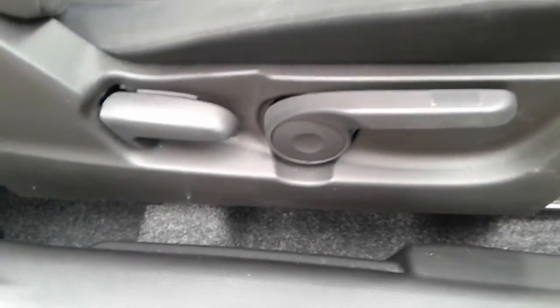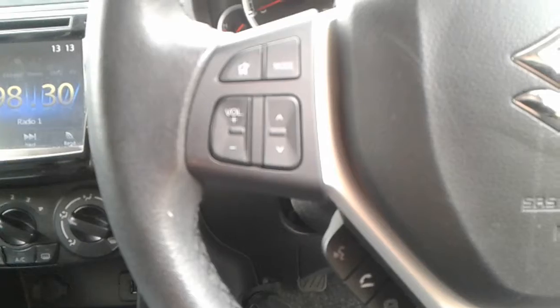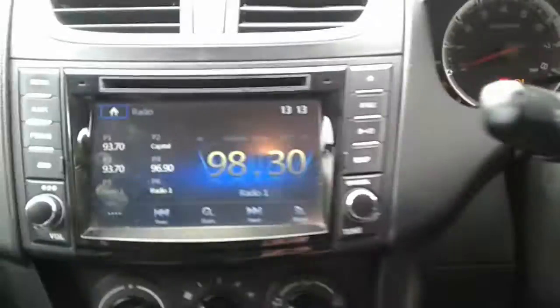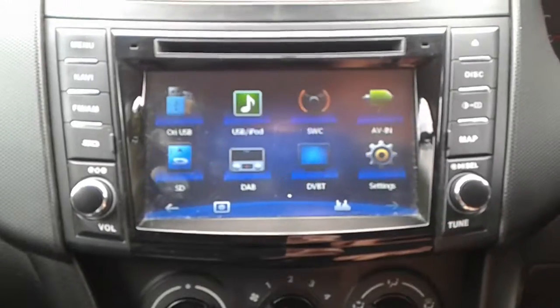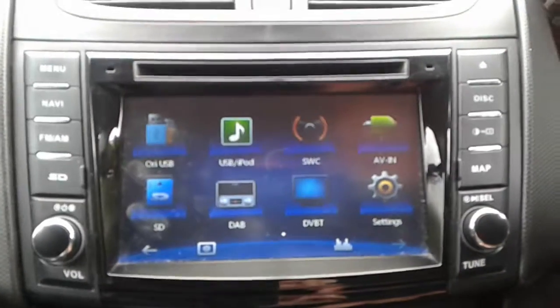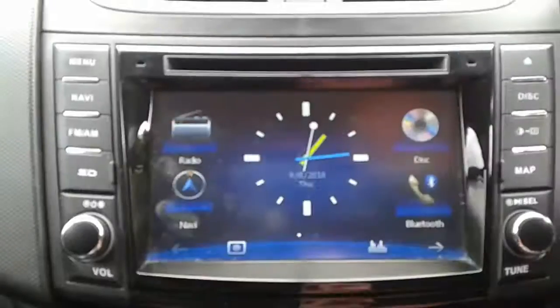There's a height adjuster on the driver's seat. We do have steering wheel controls for the radio, and it is touch screen in here. We do have FM, AM and DAB radio, along with Bluetooth connectivity for your phone, and there is satellite navigation.